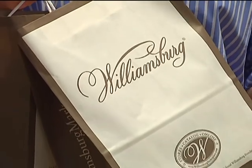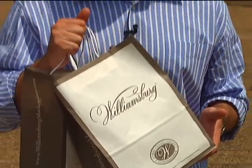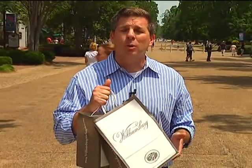So how often can you find the 'made in the U.S.A.' logo here in Colonial Williamsburg? We've been out buying souvenirs — we'll have that part of the story tonight on 8 News at 5:30.